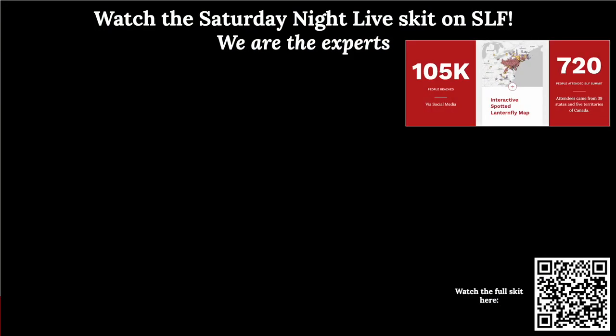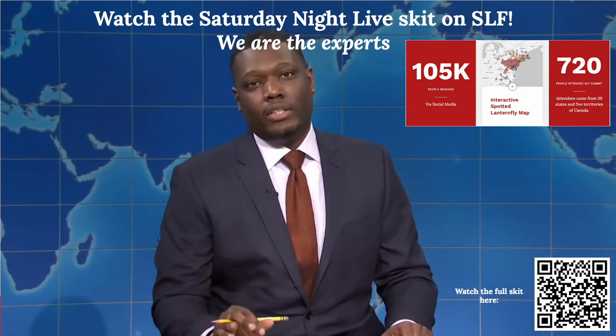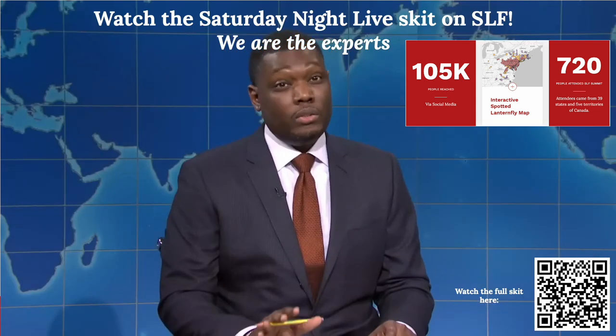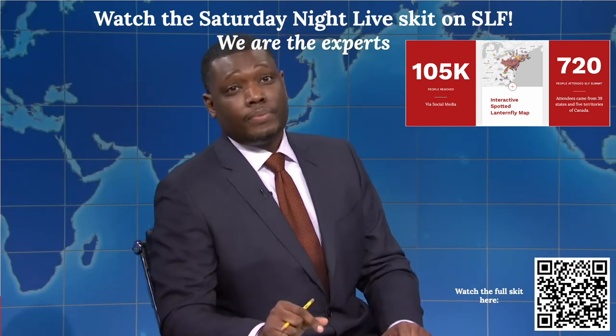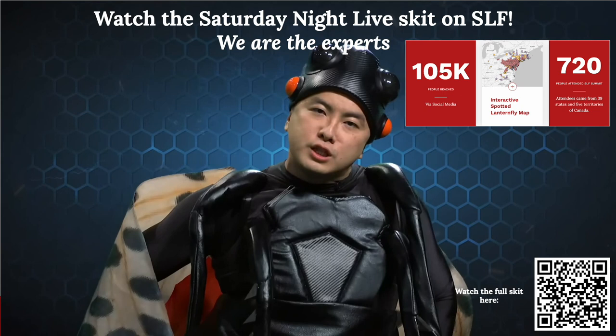One of the most fun outreach moments was a skit on Saturday Night Live about spotted lanternfly, where we are the experts. The skit has gotten a lot of attention and has really helped us deliver the message about invasive species prevention. On our digital IPM system, we have one of the most robust decision support systems, with up to 32 species of insects and pathogens. We have added two new ones: the spotted lanternfly beta decision support forecast system, and seed corn maggot. We also have the Environmental Impact Quotient, a risk assessment tool allowing users to select pesticides based on environmental and human risk profiles.